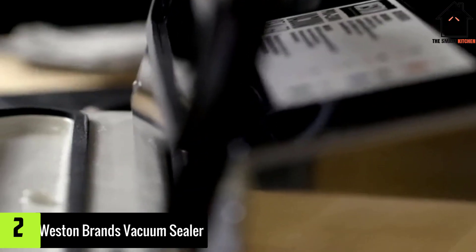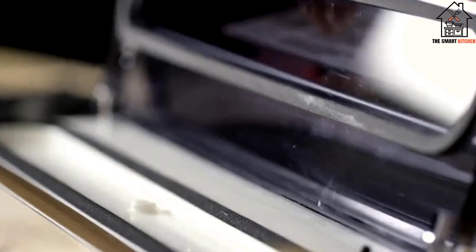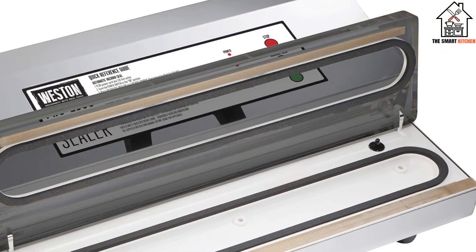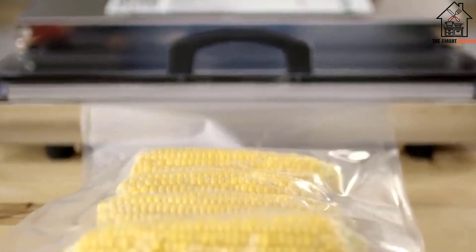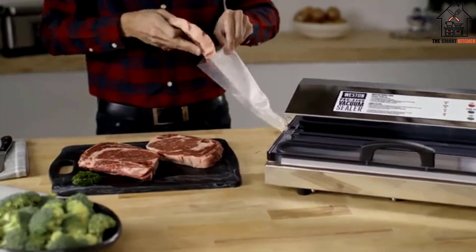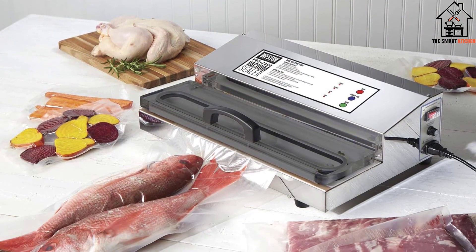At number 2, we have the Westin Brands Vacuum Sealer. The Westin Pro 2300 is a heavy-duty vacuum sealer for liquids and is ideal for both home and commercial use. This is one of the largest vacuum sealers on the market today, meaning it can handle anything. Featuring a 15-inch long bar, this model can seal up to two bags simultaneously. Furthermore, it is equipped with a double-piston pump, which makes the sealing process faster and more efficient.